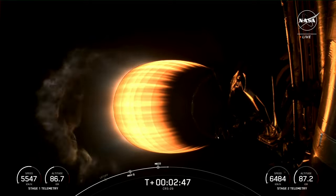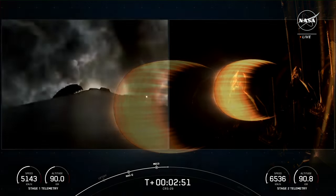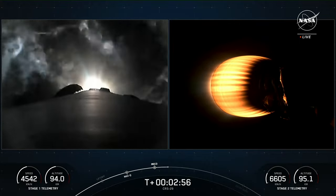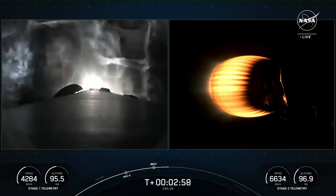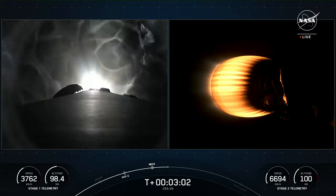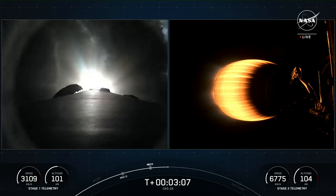You can see stage separation on your screen, with the first stage heading back to land. The MVAC engine is lit up on your screen, and on your left-hand side you can see the first stage in its boost-back burn. On the right-hand screen is a view from the second stage looking at the MVAC engine.